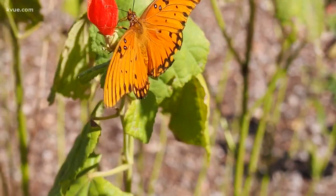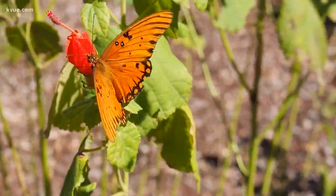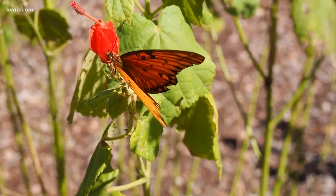They look for food that way. Experts estimate in areas like Bastrop, you could see as many as 3,000 of them flying over about half an acre of land per minute. That's a lot of butterflies. They're beautiful too.